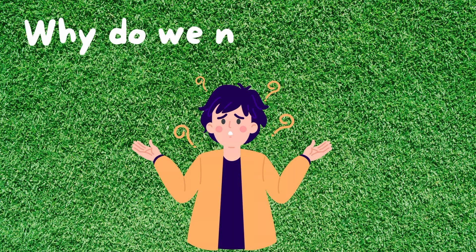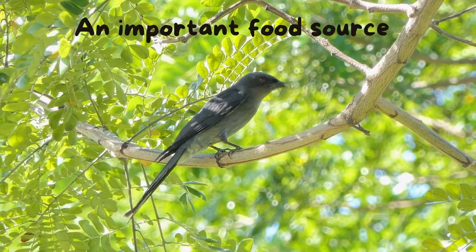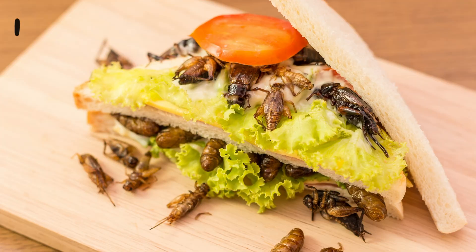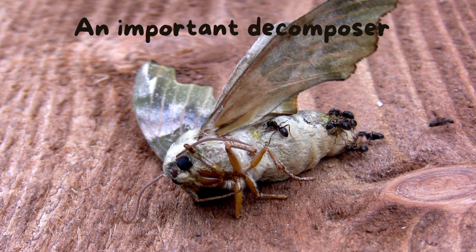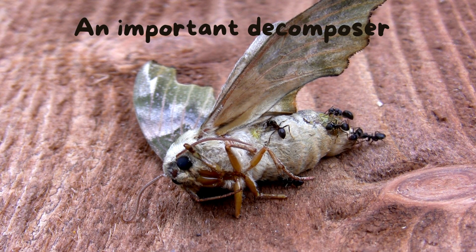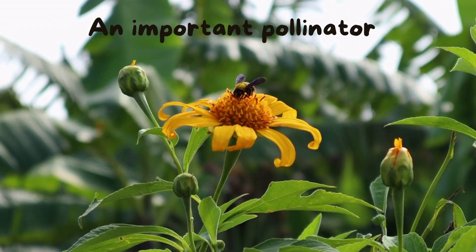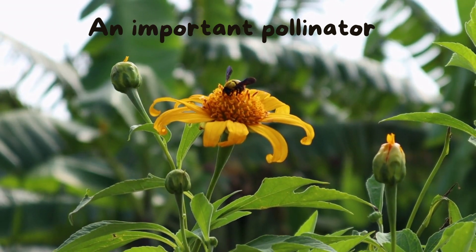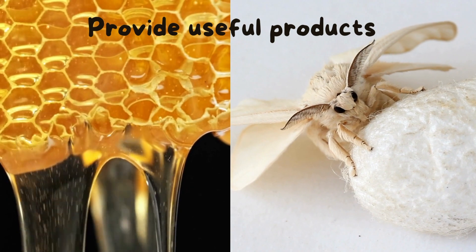But why do we need insects? Well, believe it or not, we need them more than they need us. Insects are actually an important food source for many animals like birds and frogs. In some cultures, people eat insects too. Insects are also an important decomposer. Without insects to help break down and dispose of waste, dead animals and plants will accumulate in our environment and it would be messy. Insects also help pollinate many of our fruits and vegetables that we enjoy and rely on. They provide useful products like honey, beeswax, and silk.